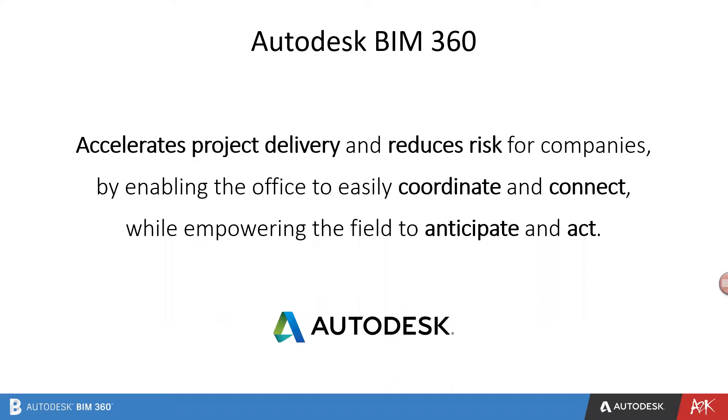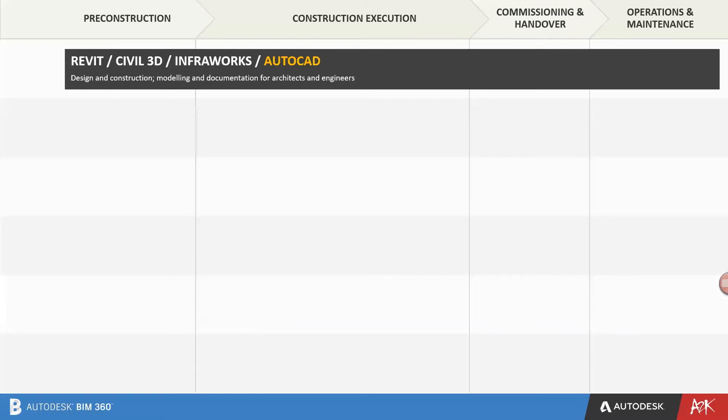BIM 360 accelerates project delivery and reduces risk for companies by enabling the office to easily coordinate and connect, while empowering the field to anticipate and act. Even though we are going to concentrate on AutoCAD and BIM 360, I just wanted to show a quick overview of the entire construction process and how BIM 360 looks across it. Using the Autodesk cloud, individual projects share the same cloud database and data can be exchanged where necessary, without the need for file exports or the time-consuming process of manually sharing between the team. Because it is cloud-based, the data is always ready to be consumed on desktop or mobile devices. There are separate webinars covering Revit, Civil 3D, InfraWorks and other software, but I am just going to focus on AutoCAD.